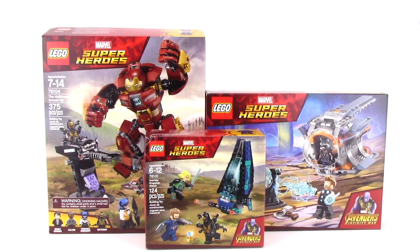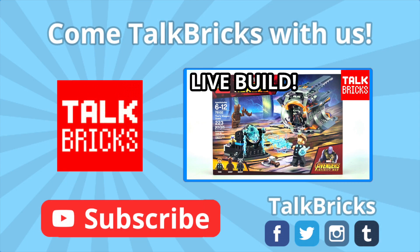That's all the time we've got for today. Thanks, and have a good one! Hey guys, Michael here — check out my Thor's Weapon Quest live build to hear some of your questions answered, and don't forget to subscribe!